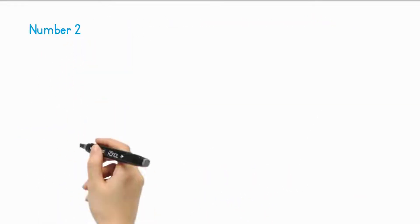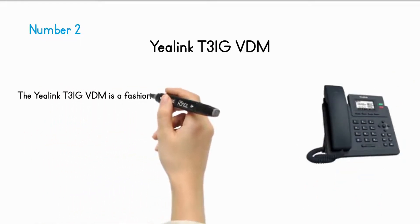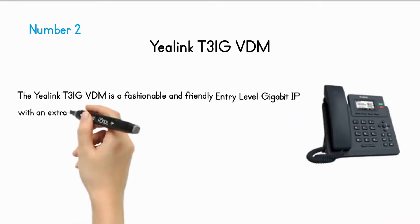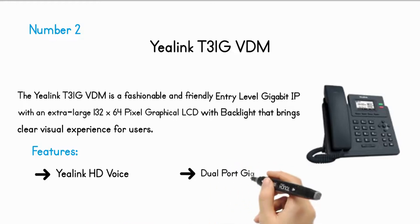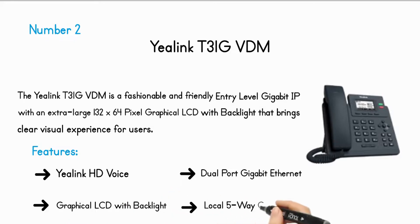Number 2: Yealink T31-G. The Yealink T31-G is a fashionable and friendly entry-level gigabit IP phone with an extra-large 132x64 pixel graphical LCD with backlight that brings a clear visual experience for users. Features include: Yealink HD Voice, dual-port gigabit Ethernet, graphical LCD with backlight, and local 5-way conferencing.